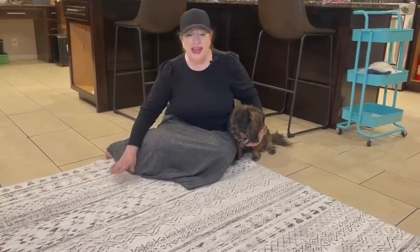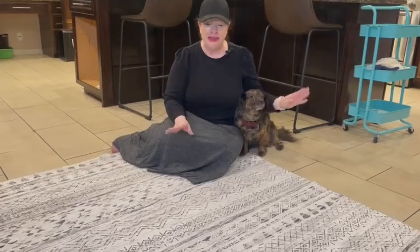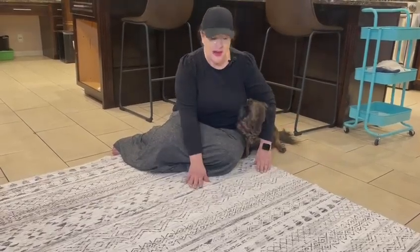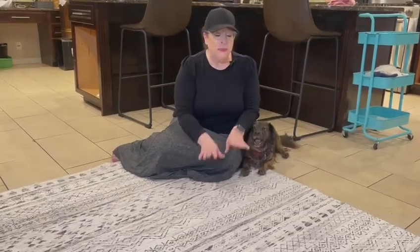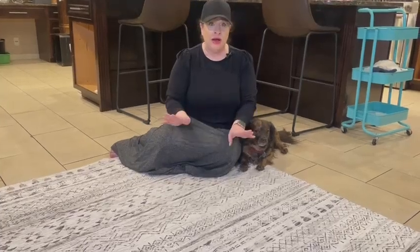Hi guys, I just got the softest rug I have ever felt in my life. I got the five foot by seven foot — it also comes in a ten by eight foot. This is so soft I literally feel like it's a blanket and I want to wrap myself up in it.